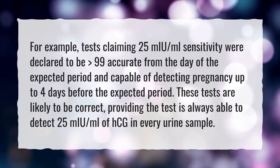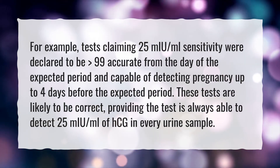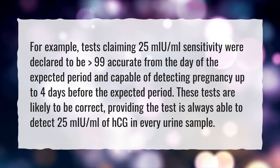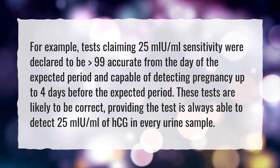These tests are capable of detecting pregnancy up to 4 days before the expected period. They are likely to be correct, providing the test is always able to detect 25 mIU per milliliter of HCG in every urine sample, with greater than 99% accuracy from the day of the expected period.